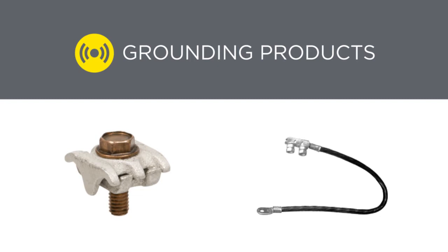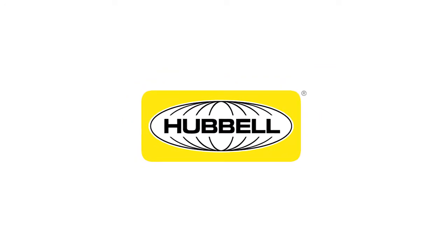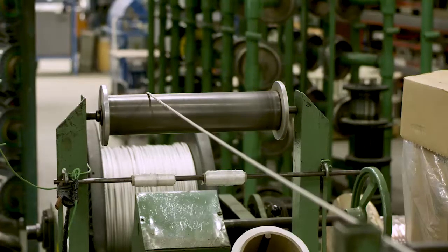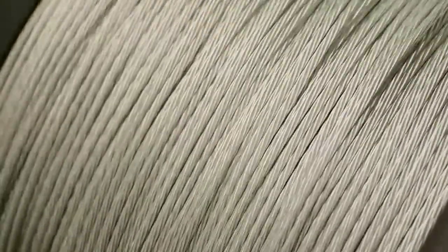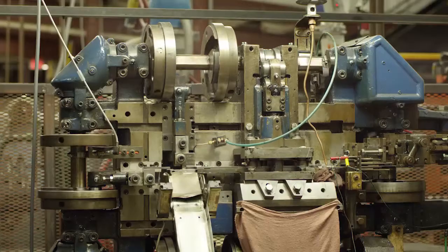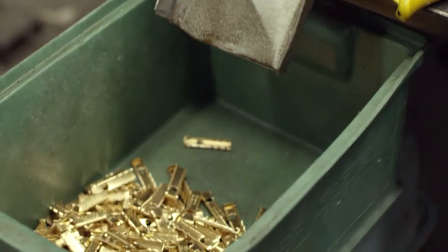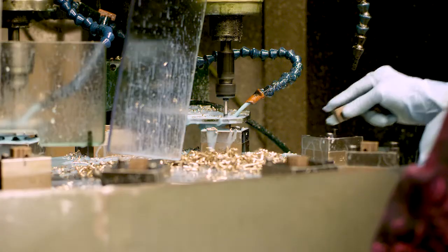Proper grounding and surge protection is vital to prevent expensive network downtime and customer inconvenience due to lightning and power surges. Through the Electric Motion Company and Hubbell brands, we offer a full line of bonding and grounding hardware needed in telecom networks, from the outside plant to the data center. In addition to our standard product offerings, we also work with customers to develop and produce new or modified hardware that better suits their needs.